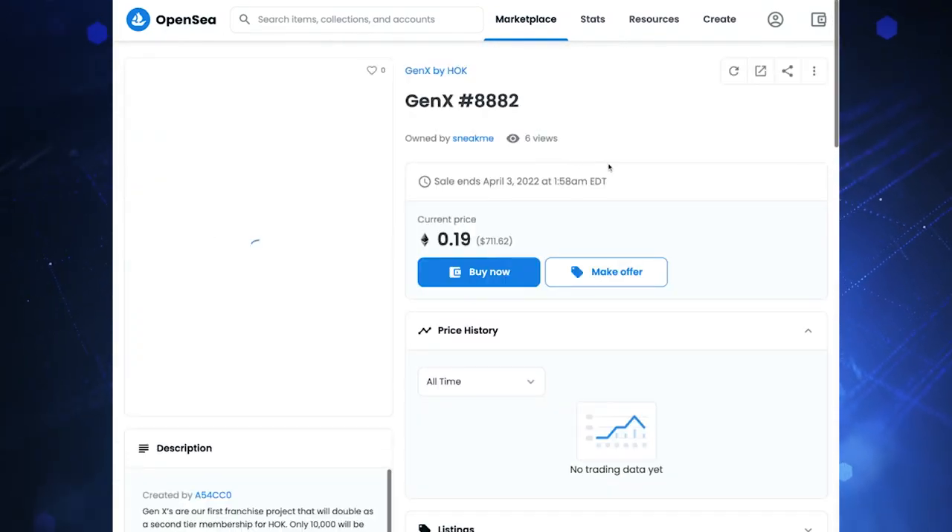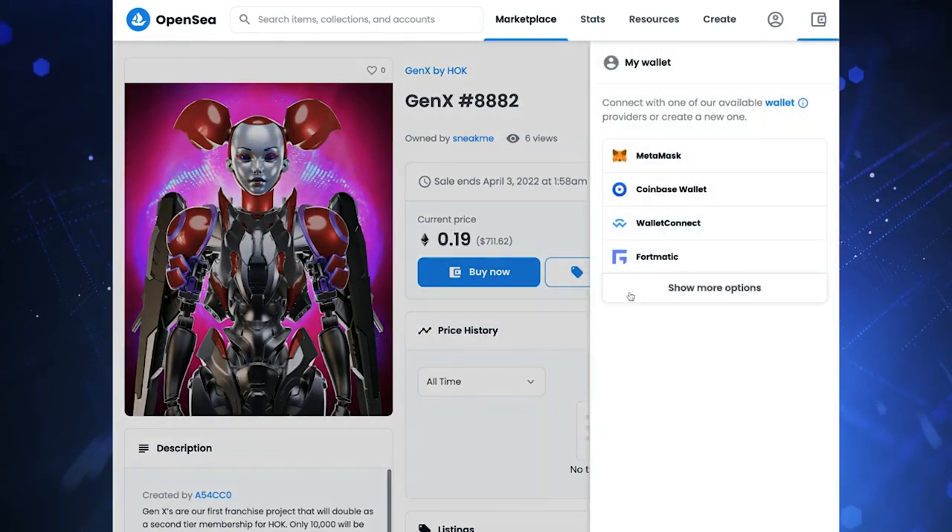To buy, find the NFT you want on an auction page. You might be able to negotiate a price in some cases, but for the most part you'll be paying the fixed rate. To sell, you need to upload your NFT and have it verified by the platform before it's approved and listed for sale.